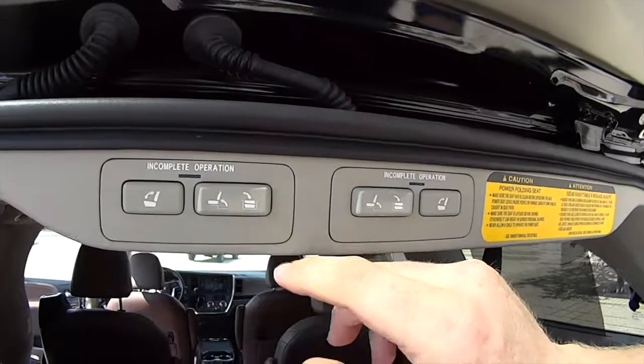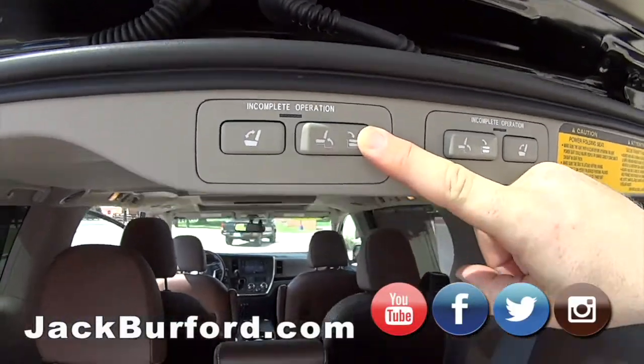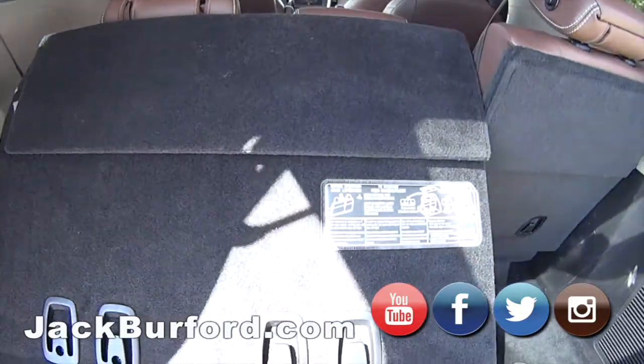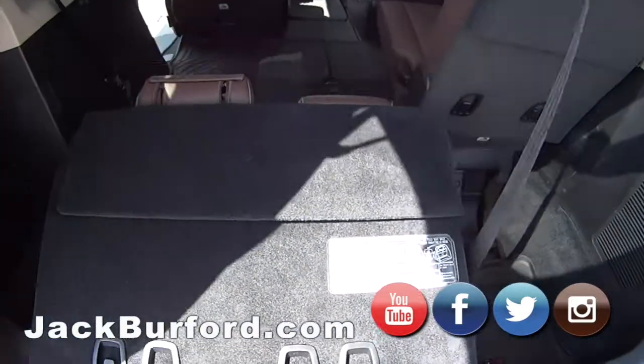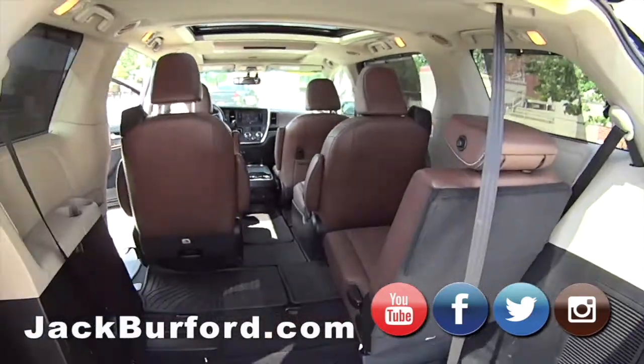Hey, ready? I want to show you how to fold these seats down. Check this out. You ready? Nice. Look at that — it's power. Look at that. Is that nice or what? And this side does it too. It is so cool.